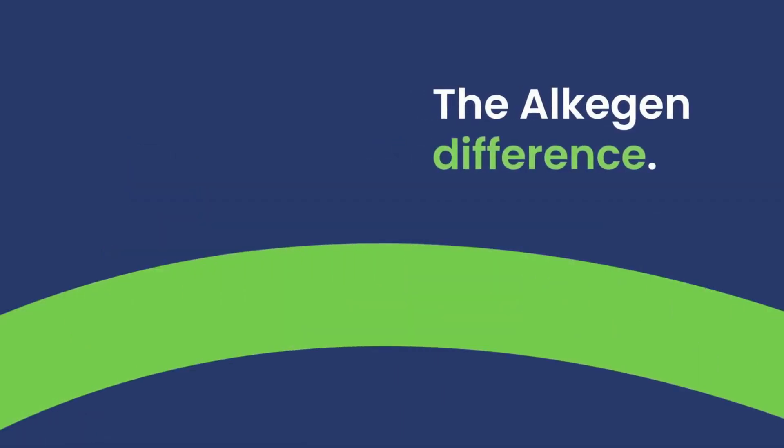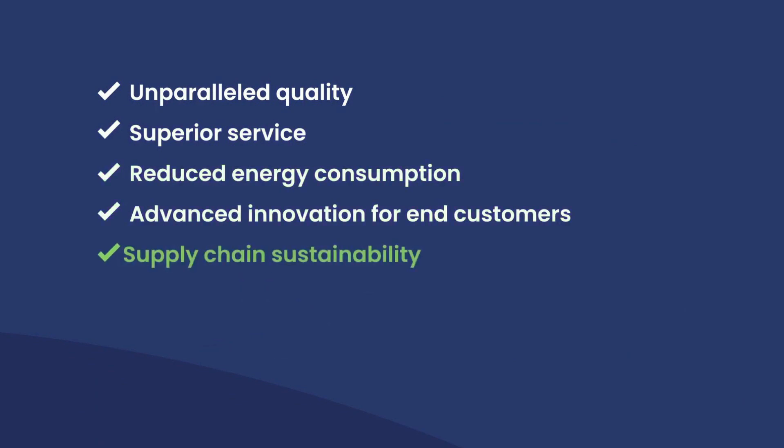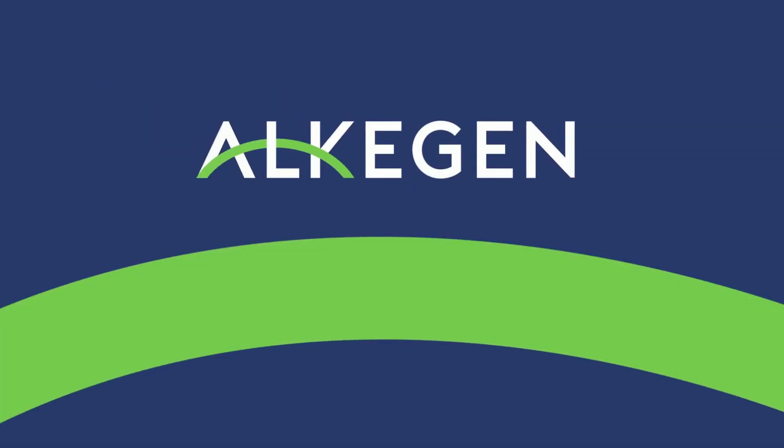At Alkagen, we're providing more than unparalleled quality and service — we are your partner. We're dedicated to reduced energy consumption, and we're providing the innovation, sustainability, and expertise that will support battery solutions across a wide variety of applications. Start supercharging your battery performance with Alkagen.